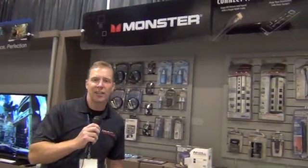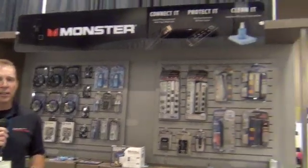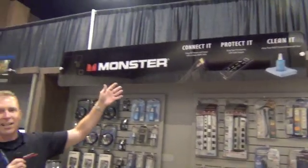Hi, I'm Steve Carney with Monster Cable Products. I wanted to tell you a little bit about what we're presenting here. Monster Cable, we always go by the slogan of connect it, protect it, and clean it.